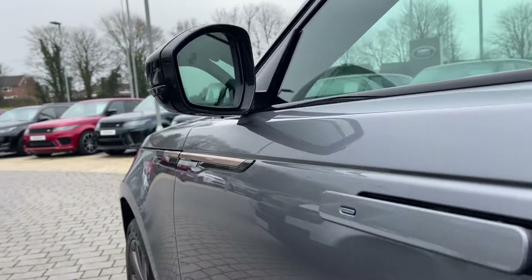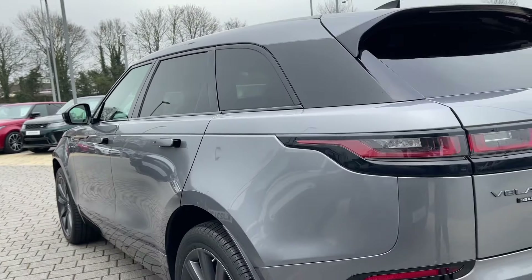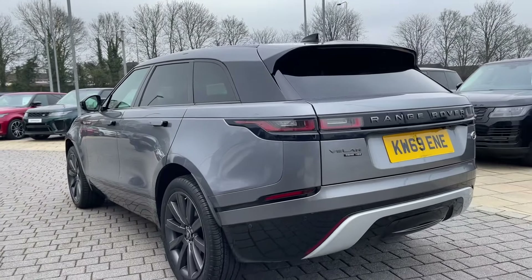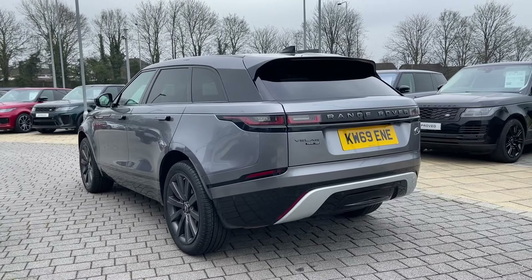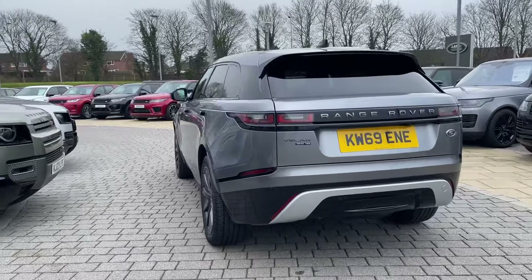Moving down the side of the vehicle, you can see how its flush deployable door handles stay in line with its sleek, understated elegance. The rear privacy glass looks great, keeping passengers and content safe and ties in with the black door mirror caps.